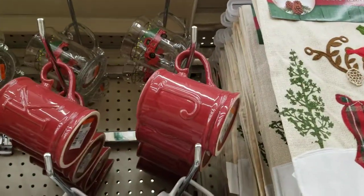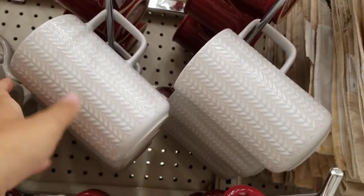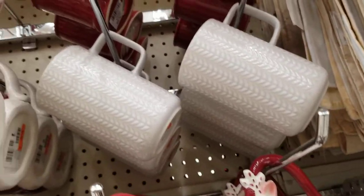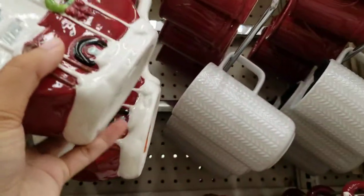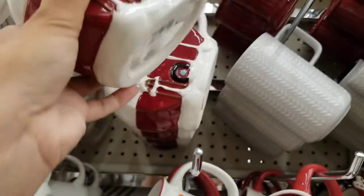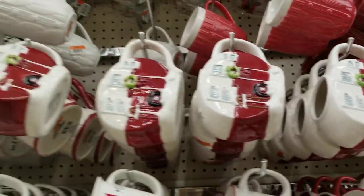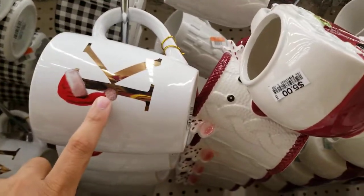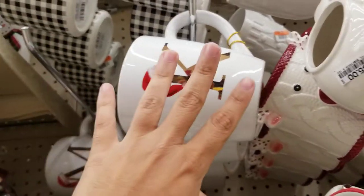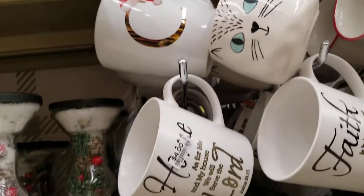They've got mugs with letters on them so you can get the letter of your first or last name — those are $4. Then there's one with a leaf-like pattern. They've also got some for $5 that look kind of unusual — more like decor than a drinking cup. And then one with a letter plus a Christmas hat on top, also $4.